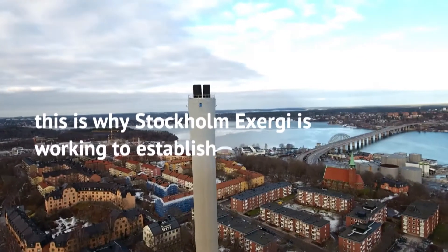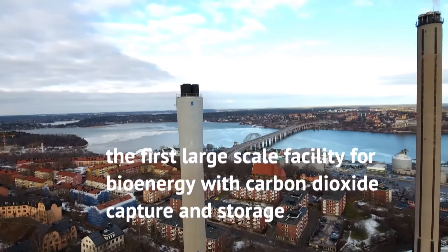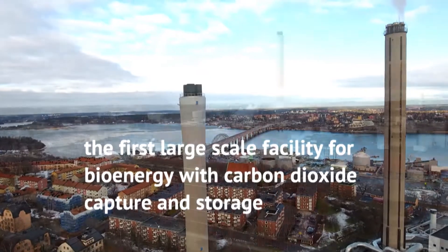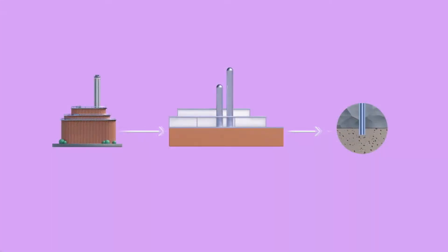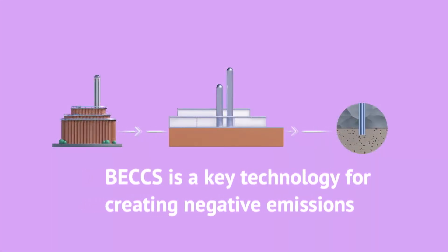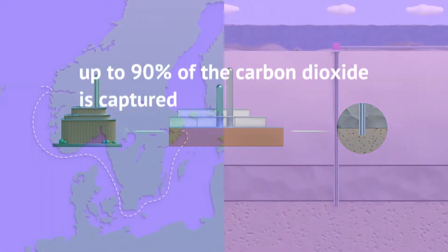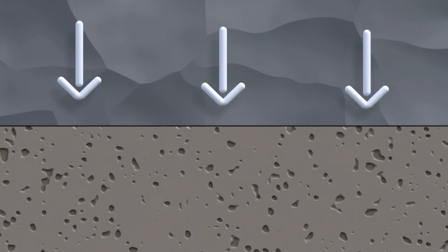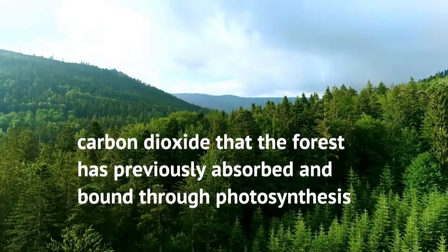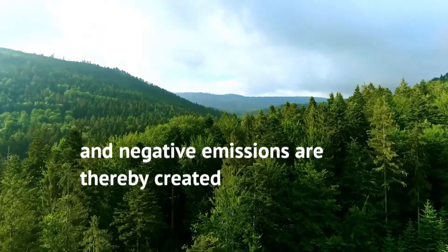This is why Stockholm Exergy is working to establish the first large-scale facility in Europe for bioenergy with carbon dioxide capture and storage – BEX. BEX is a key technology for creating negative emissions. When biofuel is incinerated in a combined heat and power plant, a CHP plant, fitted with a CCS plant, up to 90% of the carbon dioxide is captured and can then be transported and stored permanently – carbon dioxide that the forest has previously absorbed and bound through photosynthesis – and negative emissions are thereby created.